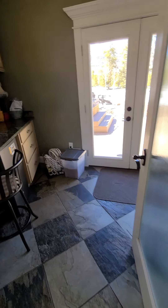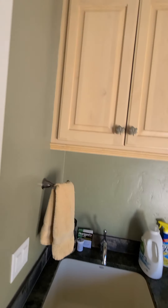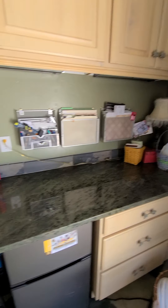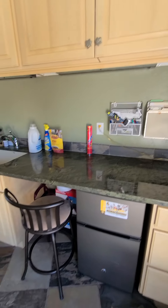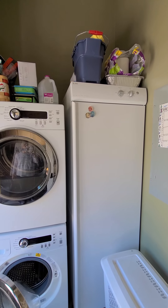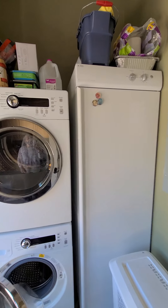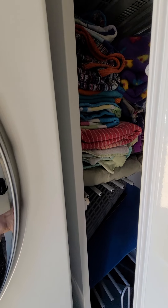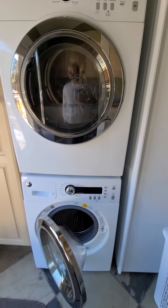Furniture store access to all the latest, greatest. This is the mudroom, and also kind of used as an office. And laundry. Wow, that's called a drying cabinet — you put things on hangers and put them in there to dry. Never seen such a thing. That is so cool. Then you have stacking washer/dryer.